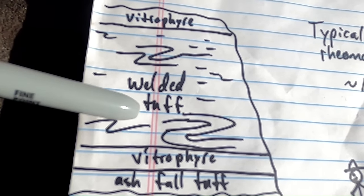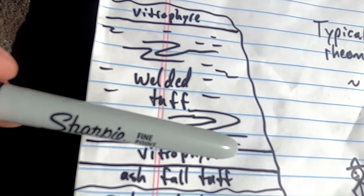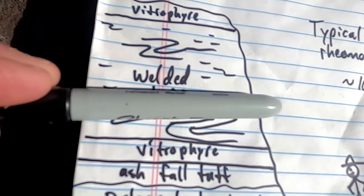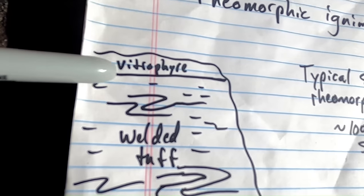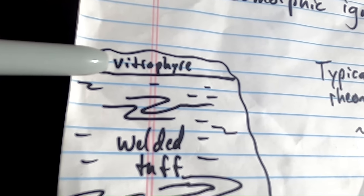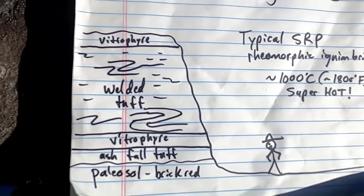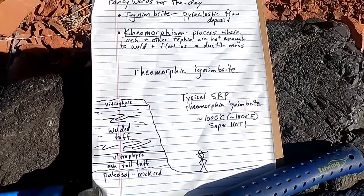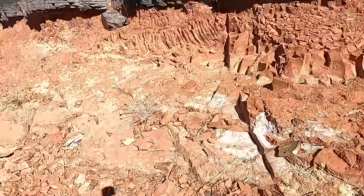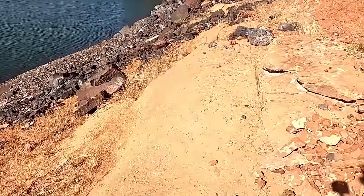Most of the ignimbrite deposit is the welded tuff — a rhyolitic tuff with a lot of internal folding, squished vesicles or gas bubbles, and a strong planar fabric or layering. Sometimes at the top, if we have a full section, we might see another vitrophyre layer where the top of the pyroclastic flow cooled in contact with the air. So that's the diagram — now let's look at some rocks, which is much more exciting.